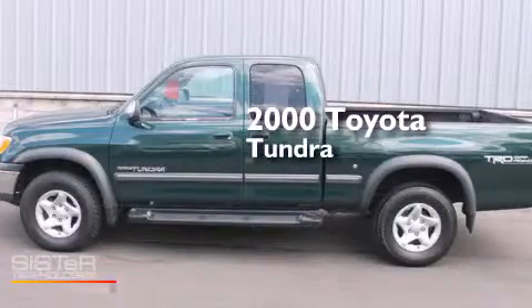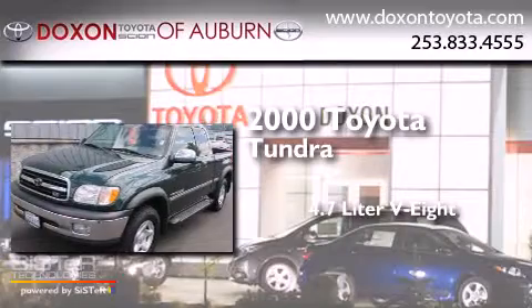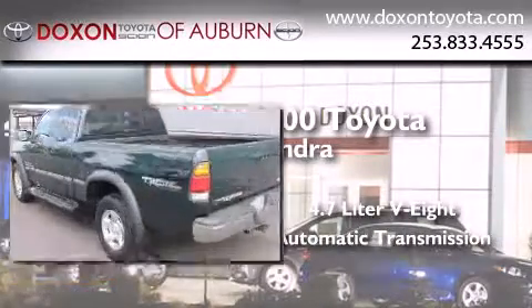This is a 2000 Toyota Tundra. It has a 4.7-liter eight-cylinder engine, an automatic transmission, and four-wheel drive.